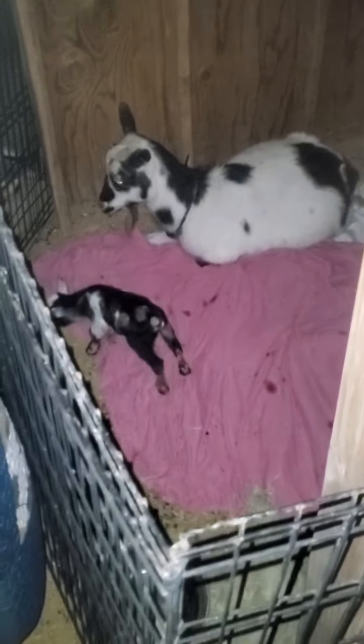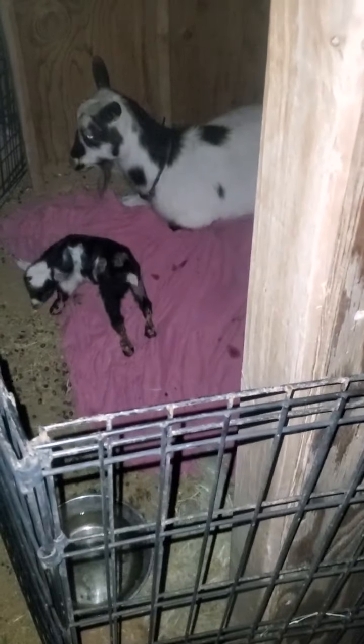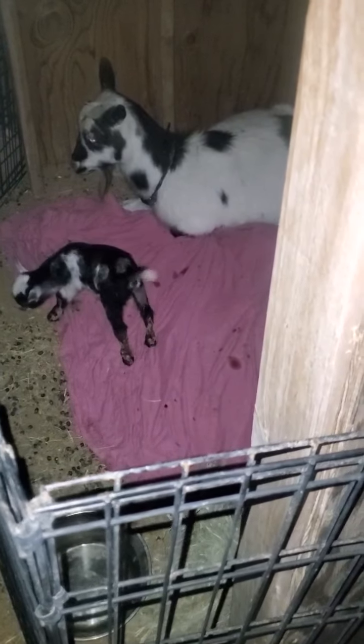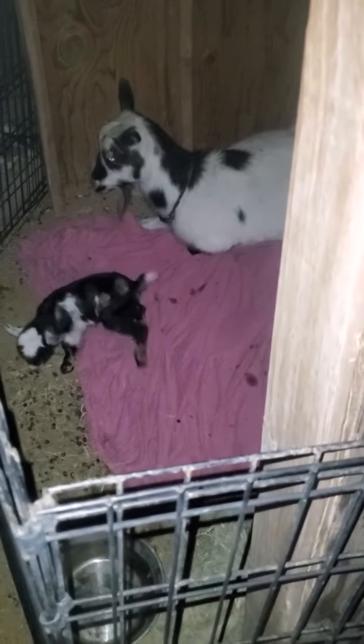She has two girls, and they're both really pretty young ladies. One of the things that came up was I was expecting to have two different sets of goats on the same day, and that kind of caught me off guard.